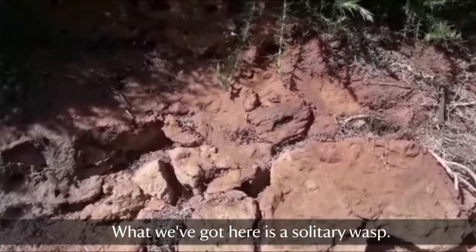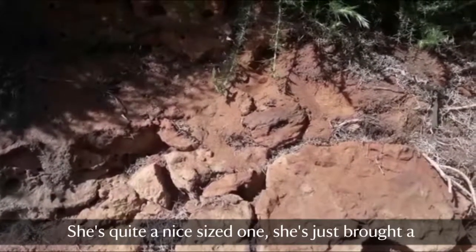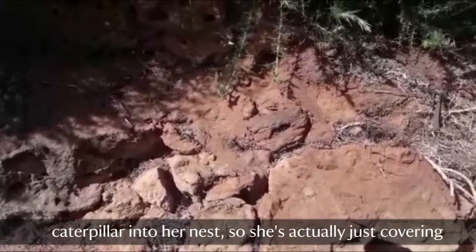What we've got here is a solitary wasp — as you can see, quite a nice sized one. She's just brought a caterpillar in to her nest and she's actually just covering it back up now.